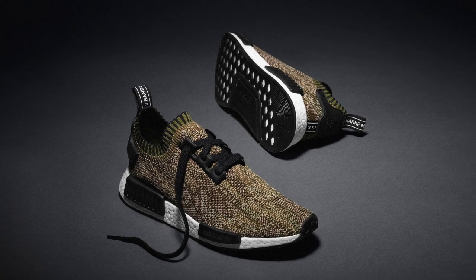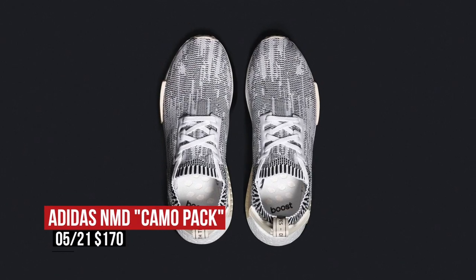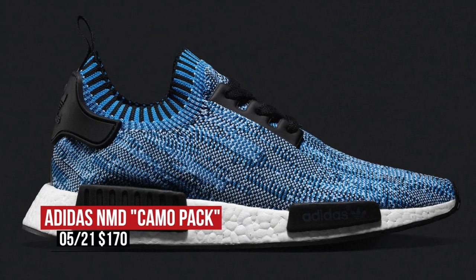Finishing up the Adidas drops is the NMD Digi Camo Pack. These dropped overseas last month and are finally making it to the U.S. Four different colors will be available, and they will cost you $170.